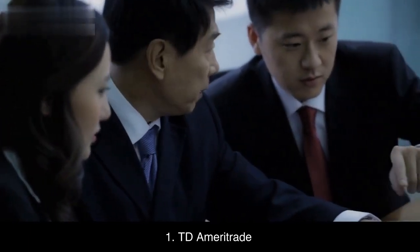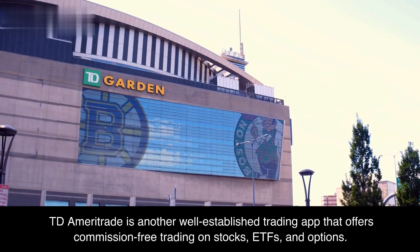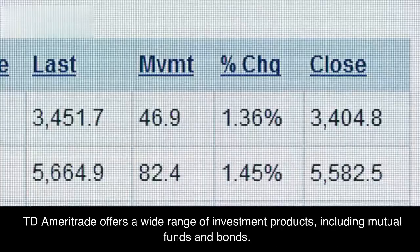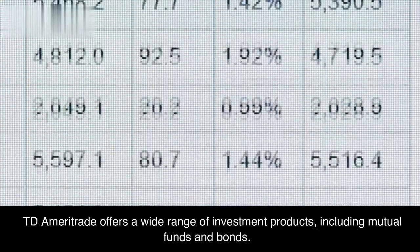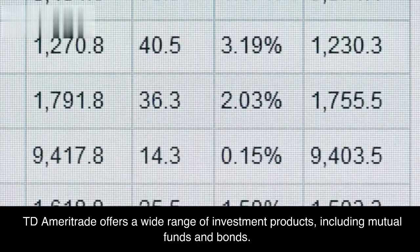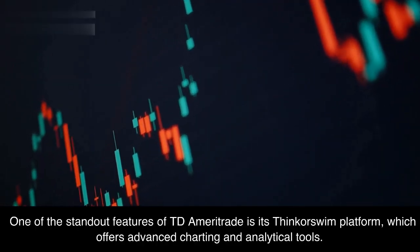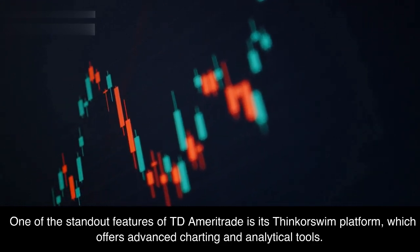TD Ameritrade is another well-established trading app that offers commission-free trading on stocks, ETFs, and options. TD Ameritrade offers a wide range of investment products, including mutual funds and bonds. One of the standout features of TD Ameritrade is its Thinkorswim platform, which offers advanced charting and analytical tools.